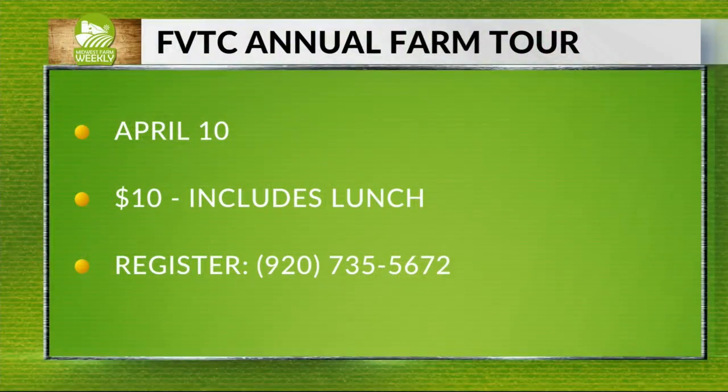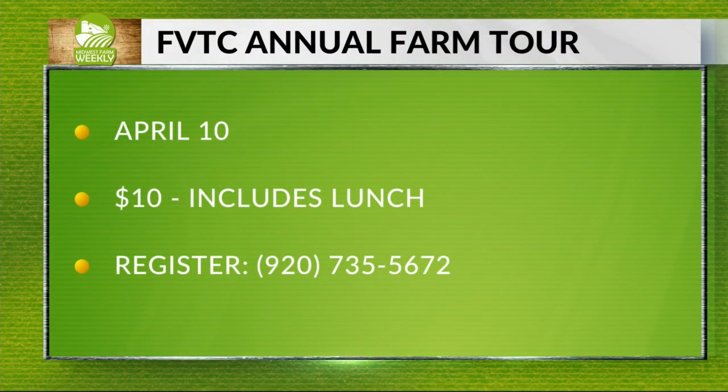The tour is April 10th. Once again, $10 including lunch. There's the phone number to register through FVTC. Thank you both for being here. Thank you so much.